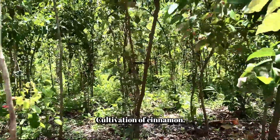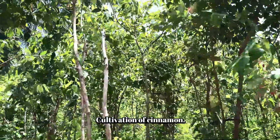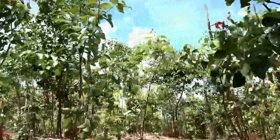We are going to talk about this related cinnamon oil product. It is extracted from the bark of the cinnamon tree, as well as from the cinnamon leaves.